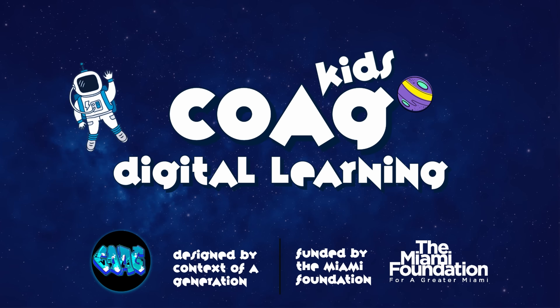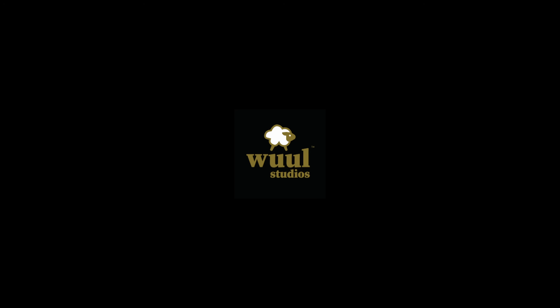This program is designed by Context of a Generation, funded by the Miami Foundation. A very special thank you to our partners at Wool Studios.